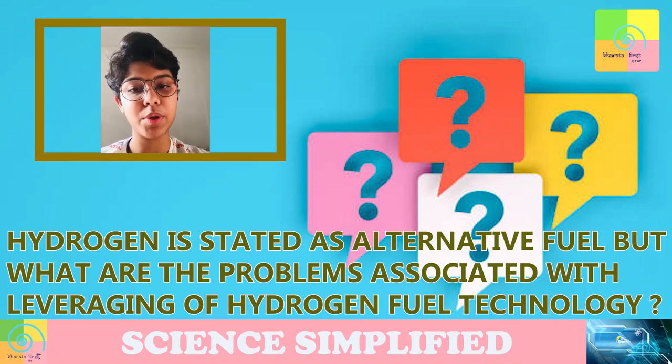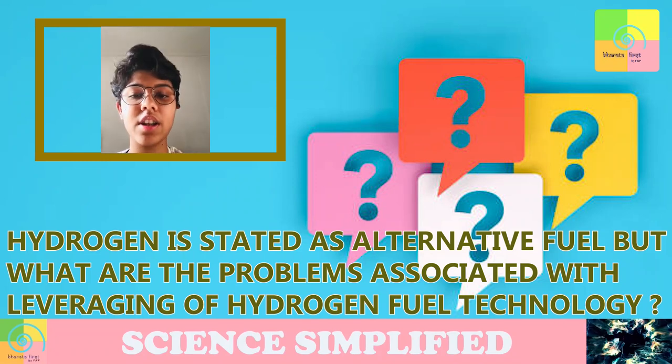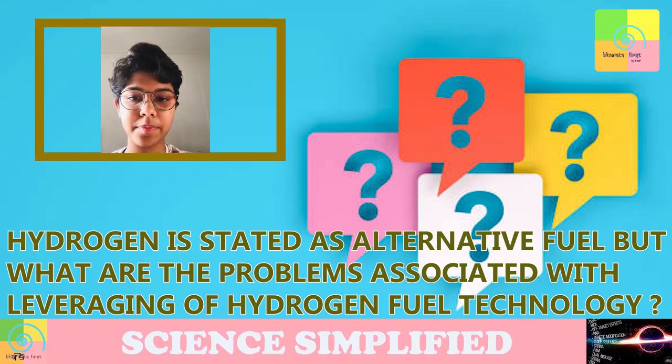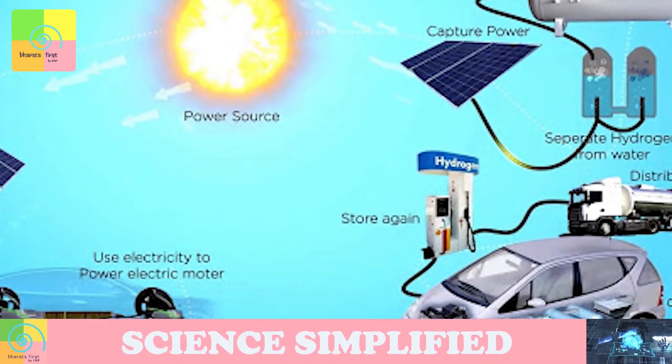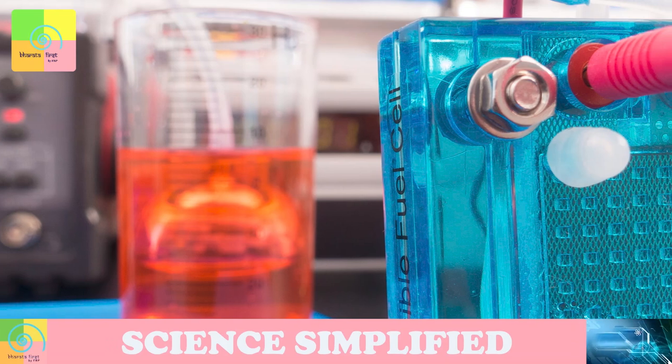I'm Avip Sharath and I'm a 12th grader. My question is: hydrogen is stated as the alternative fuel, but what are the problems associated with leveraging hydrogen fuel technology? Recently, the government of India announced that it is going to go in a big way for hydrogen fuel.